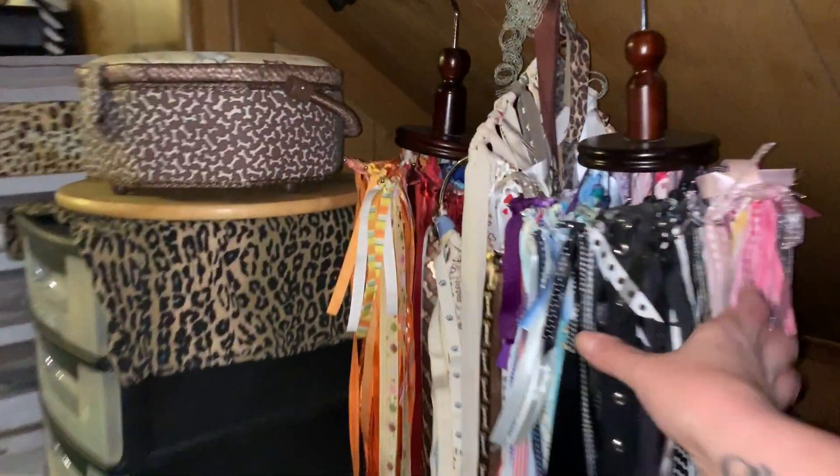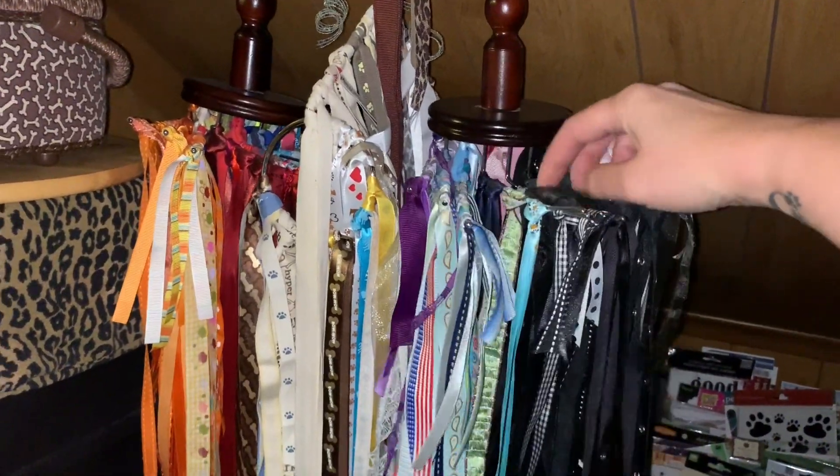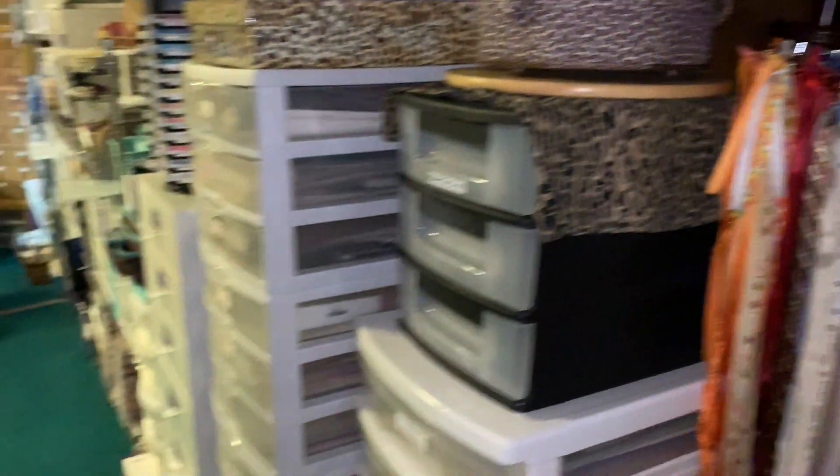I have my wall of punches — I don't use them a whole bunch anymore but they are there if I need them. I also have some other ribbons hanging up over here on these tie organizers, and I have those organized by color so it makes it really easy to look through there and see if something matches my project.